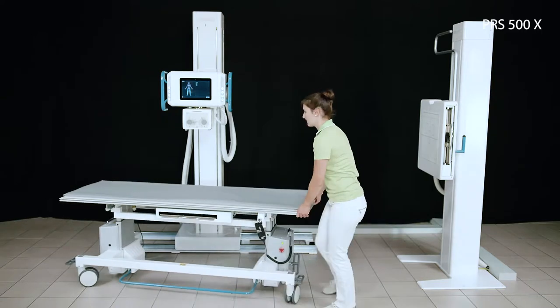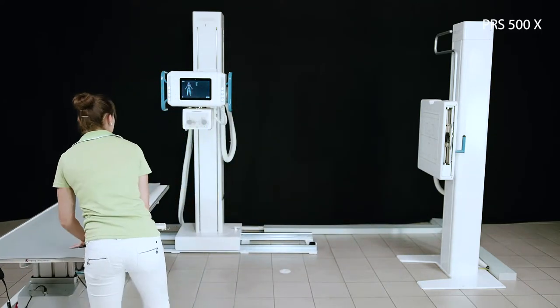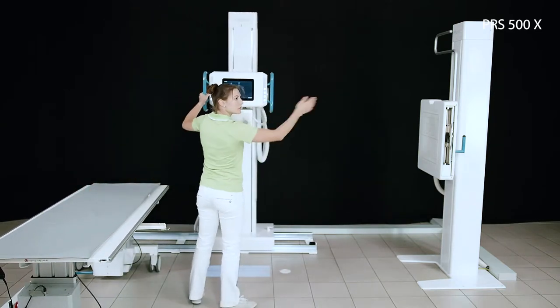The position of the mobile table can easily be adjusted to the required space by using a floor-mounted fixing mechanism that also allows synchronization of the bucky pickup rail.